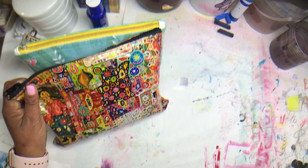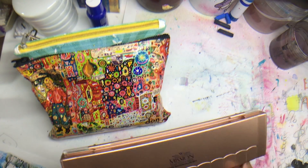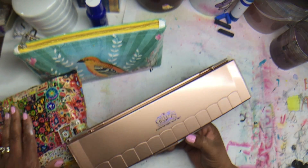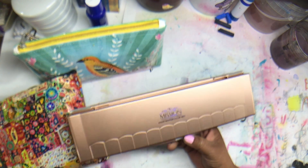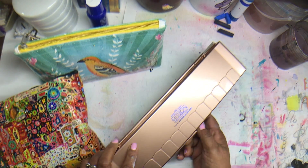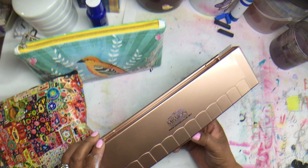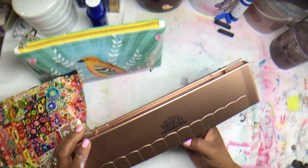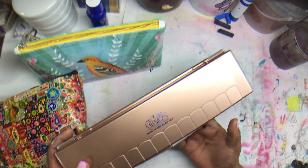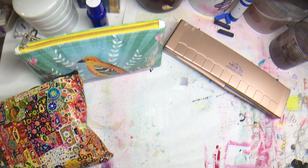So I keep my pencils in my bag, and usually whenever I'm packing I'll try to at least switch out the watercolor pans just so I can end up playing with different ones. But this one is the Mission Gold Class watercolor set, and I like these a lot. I do have a lot of watercolor palettes, but I do like playing with those whenever I get a chance.